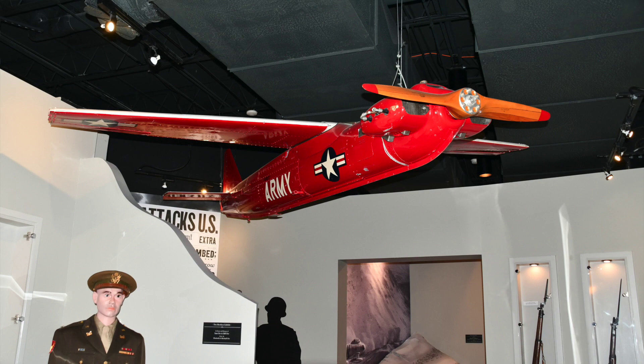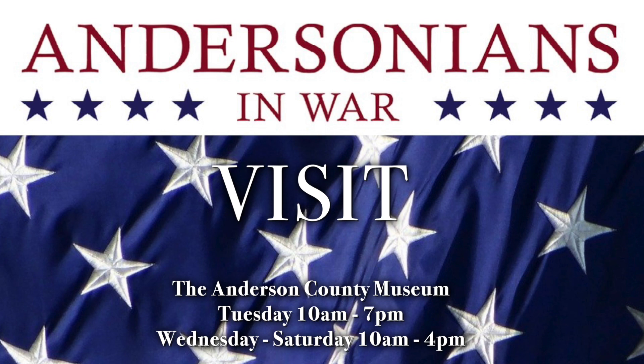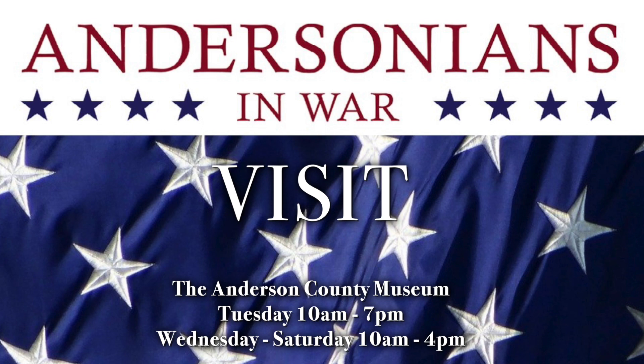I am so proud that I work for a county that believes in preserving history. Not every county does. We have a free admission museum because Anderson County preserves their history.